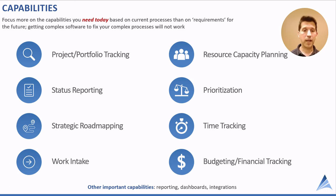Other important capabilities include reporting, dashboards, and integrations. Integrations are very valuable — integrating with project software, social collaboration software, and data visualization software. Integrations are more important than ever in relation to portfolio management software.